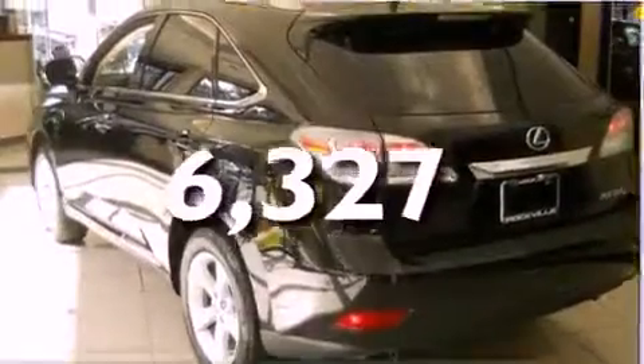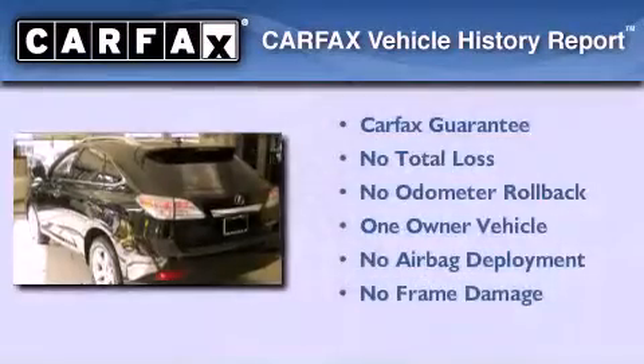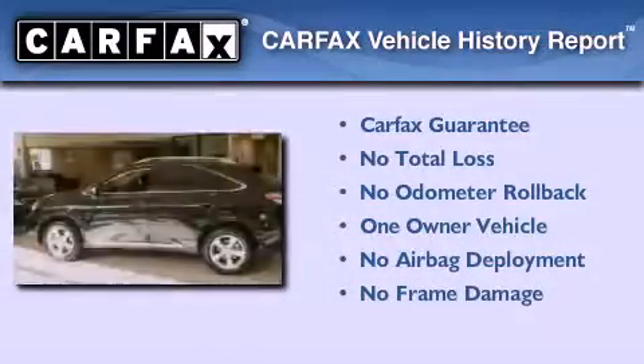This vehicle has fewer than 7,000 miles on the odometer. This Lexus has had only one owner and it qualifies for the Carfax buyback guarantee.